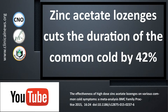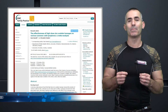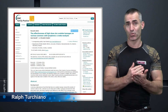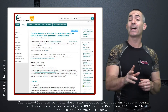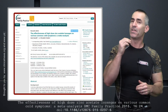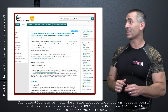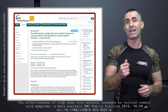If you have a cold and you don't like the symptoms, there may actually be something really simple that you can do about it, and on top of that, clinically proven over and over again. In a title which requires no embellishment in regards to zinc acetate, the citation title is called The Effectiveness of High-Dose Zinc Acetate Lozenges on Various Common Cold Symptoms of Meta-Analysis.